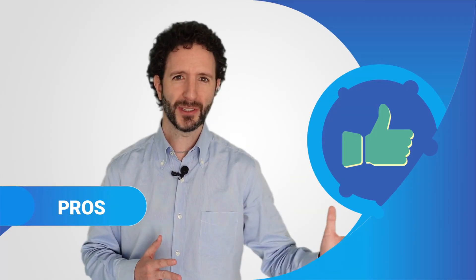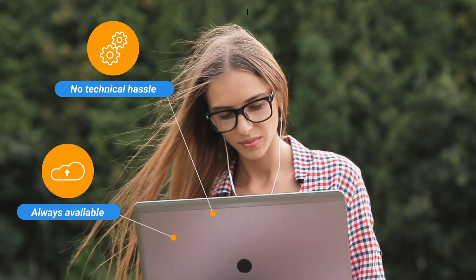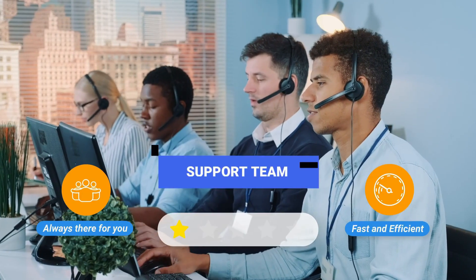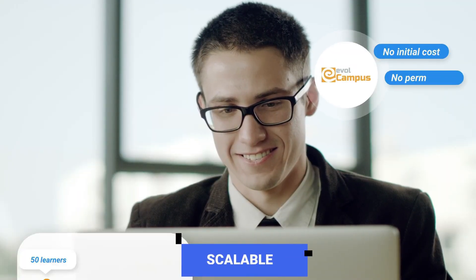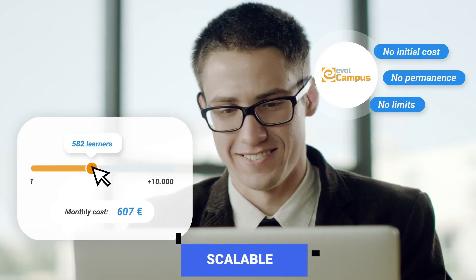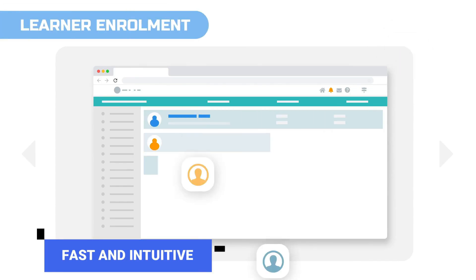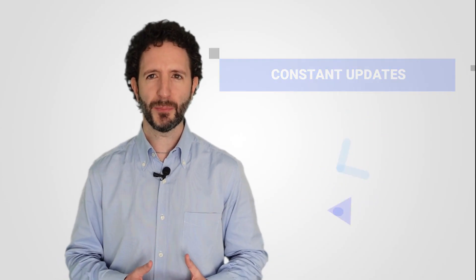Let's start with the positive points. You'll have it up and running straight away, so if you want to launch an e-learning project without delay, this is the one for you. Quick migrations can be carried out from different platforms. It has a responsive and reliable support team. It's scalable, so you can start with 50 students and grow to include thousands. It's quick and easy when it comes to creating courses, and it receives frequent updates, so you'll always have a modern and up-to-date platform.